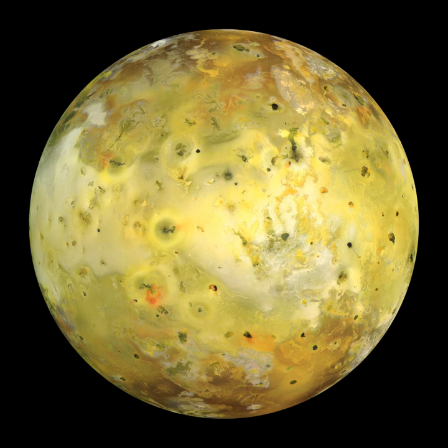Gas in Io's atmosphere is stripped by Jupiter's magnetosphere, escaping to either the neutral cloud that surrounds Io or the Io plasma torus, a ring of ionized particles that shares Io's orbit but co-rotates with the magnetosphere of Jupiter. Approximately one tonne of material is removed from the atmosphere every second through this process, so it must be constantly replenished. The most dramatic source of SO2 are volcanic plumes, which pump 10⁴ kg of sulfur dioxide per second into Io's atmosphere on average, though most of this condenses back onto the surface. Much of the sulfur dioxide in Io's atmosphere is sustained by sunlight-driven sublimation of SO2 frozen on the surface.